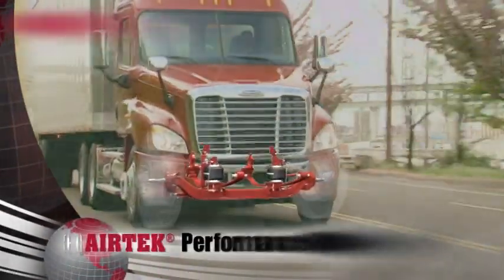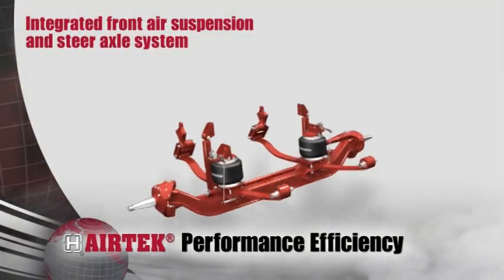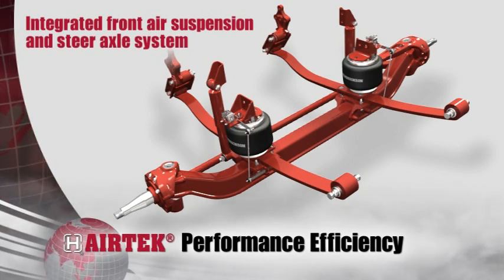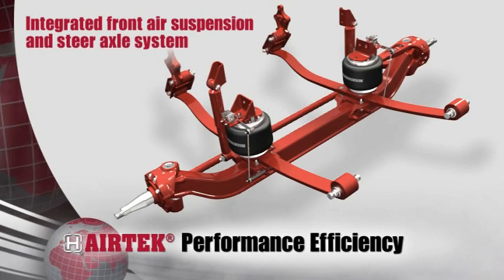Hendrickson's Airtek is an integrated front-air suspension and steer axle system for on-highway applications, and incorporates Steertek NXT, Hendrickson's next-generation fabricated front steer axle.